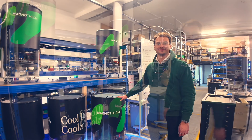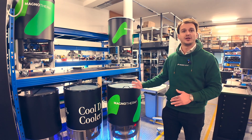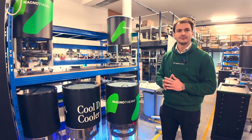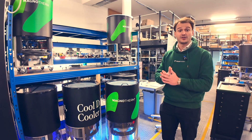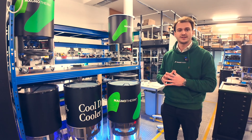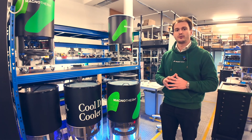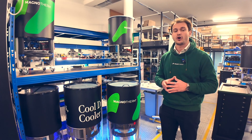Here we have Polaris — a beverage cooler. It is the first commercially available magnetic refrigerator on the planet. We've actually had some of these running in supermarkets for a couple of months now in local supermarket stores around our headquarters here. It has CE certification, and we have already sold a couple of them to Coca-Cola two years ago and to other larger corporates.